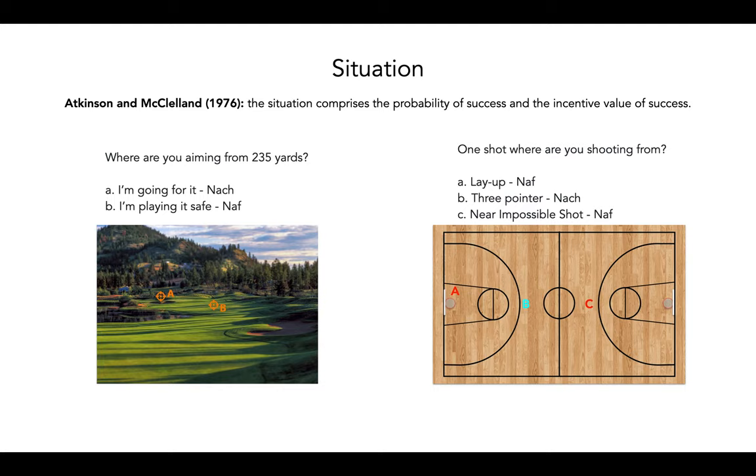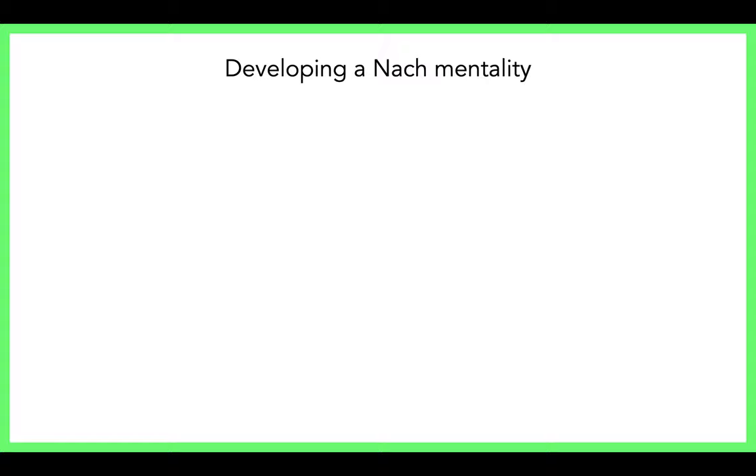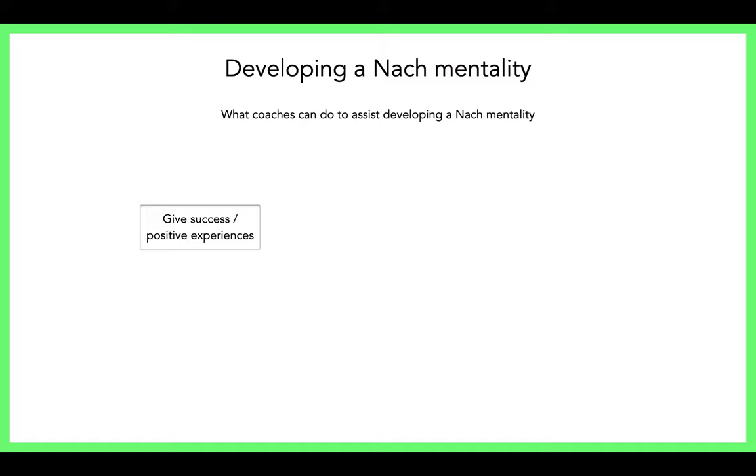In simplest terms, nACH takes riskier situations because they're motivated to achieve and focused on self-improvement, while nAF avoids those situations. So how do we develop a nACH mentality? Coaches can give success and positive experiences in training. Gradually increase task difficulty — like progressive overload in a gym environment — which encourages nAF performers to push themselves step by step. Use goal setting: set achievable, realistic SMART goals with measurement and specificity to help with increasing task difficulty.